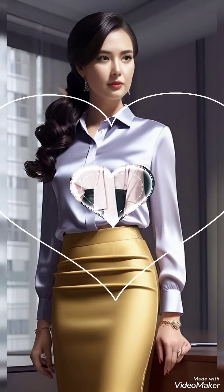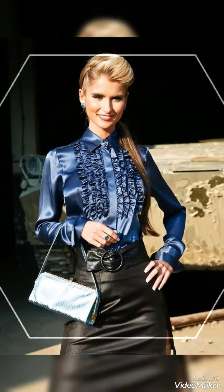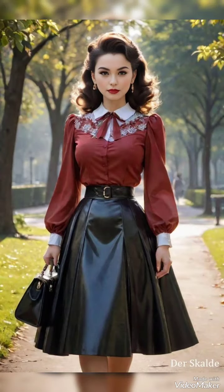Hello my dear friends, hi everyone, welcome back to my YouTube channel. How are you all? I hope you are fine and enjoying the best condition of health. Today my video is about the most gorgeous and trendy collection of leather pencil skirts with satin blouses — very pretty, very stylish office wear, party wear, and wedding wear leather skirts and satin blouse ideas for women and girls of 2024.